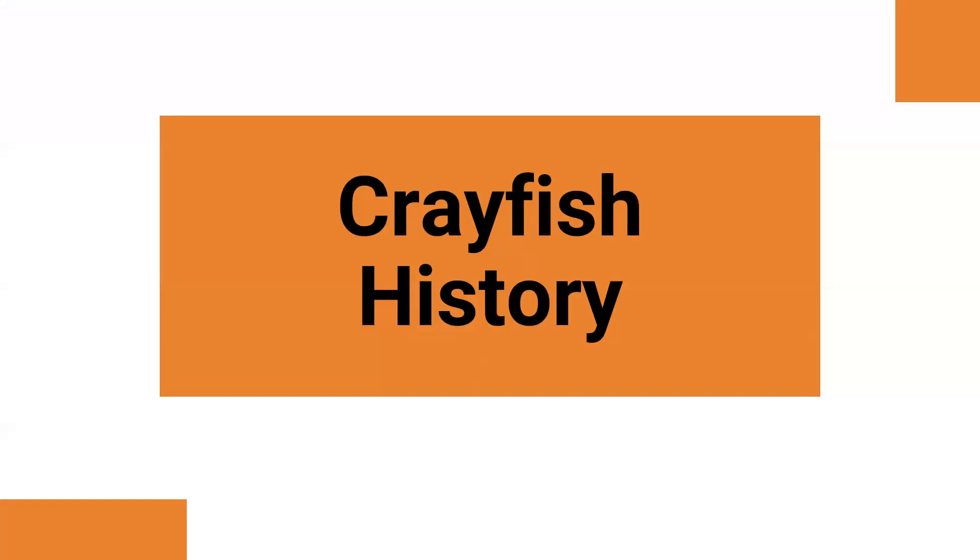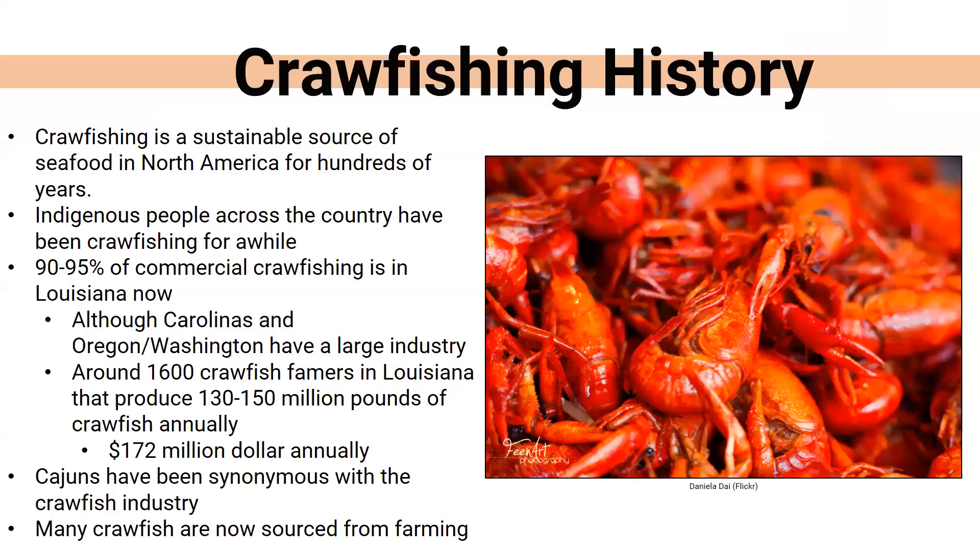So we're going to jump right in. It was a little hard to find information about crayfish because there's not a lot of people that study them. A lot of us think of crayfish — we call them crawdads or crawfish sometimes — and we think about eating them. Crawfishing is a huge source of seafood in North America. Indigenous peoples have been doing this forever. It's a sustainable resource, and the meat, I've heard, is a little sweet depending on how you cook it, and obviously filled with a lot of protein.